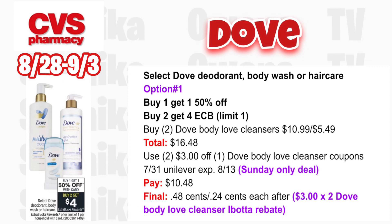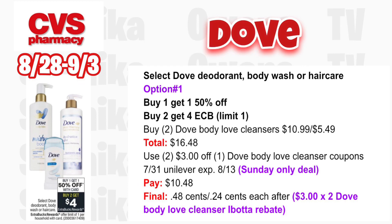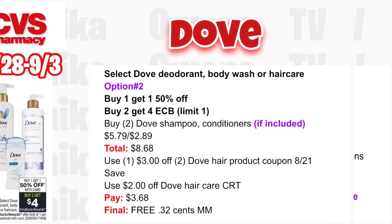Option one for the Dove deal: buy one get one 50% off, buy two get a $4 ECB, limit one. Grab two Dove Body Love cleansers — one at $10.99 and one half off at $5.49, totaling $16.48. Use two $3 off Dove Body Love cleanser coupons from the 7/31 Unilever booklet (expired 8/13 — Sunday-only deal). You'll pay $10.48. Submit to Ibotta for $3 times two, making it $0.48 for both or $0.24 each.